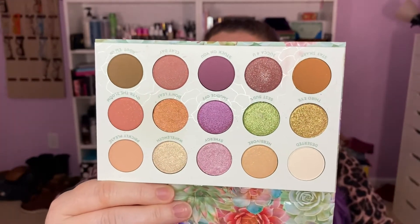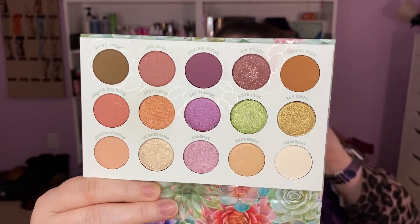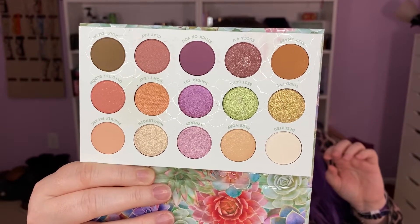This is a very light, pastel-leaning palette. I am fair, so this makes a lot of sense. There are no glitters in this — thank you, Color Pop. Let's swatch it and see what we got, let's go.